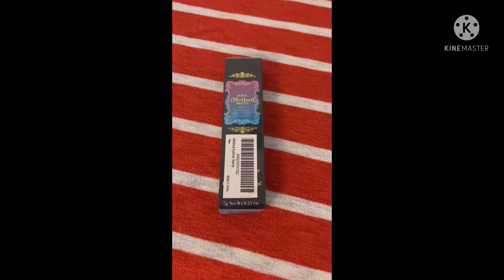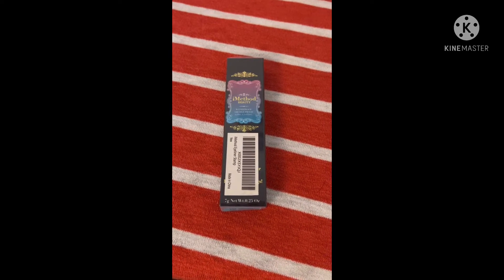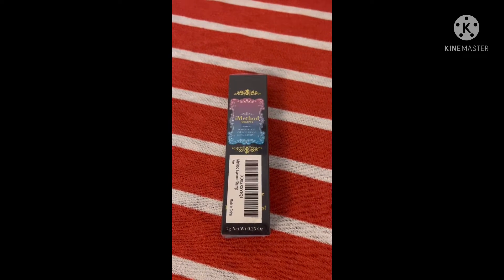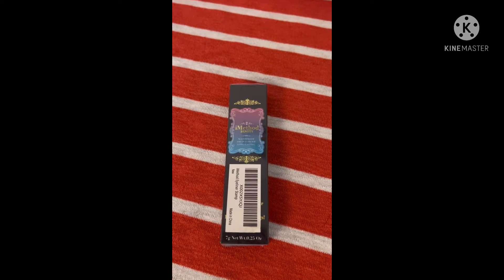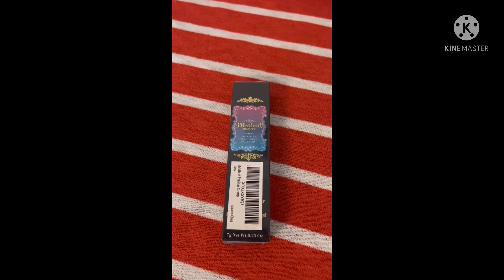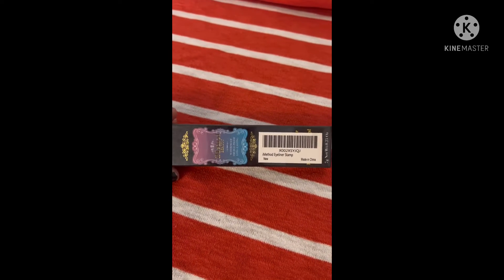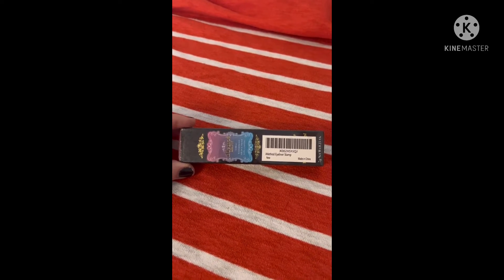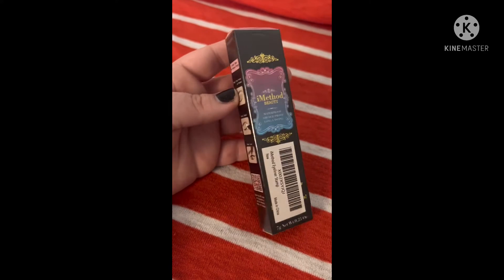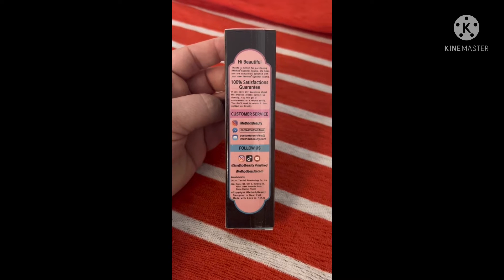Hey everyone, it's Cheap and Thrifty Mom, and today I have a special video for you. I was contacted by iMethod Beauty to review one of their products, and I decided to share it with you guys. This is the iMethod Eyeliner Stamp — a really cool company that has a lot of unique beauty products.